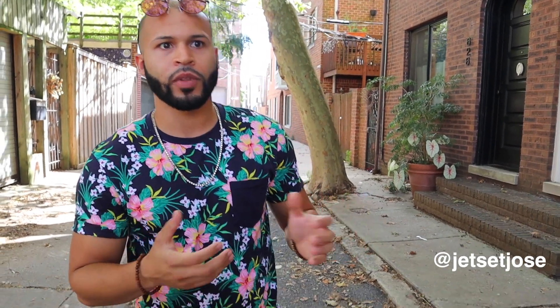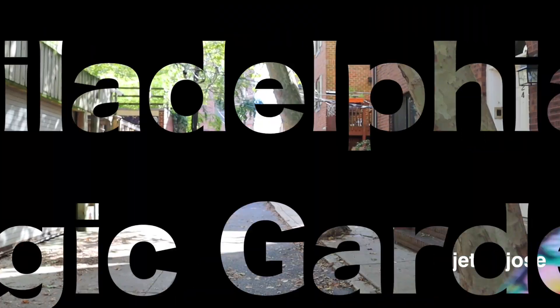Good afternoon jet setters, we're here in South Philadelphia and we're about to check out the Magic Gardens. This place started off as the vision of one guy, Isaiah Zenger, and he basically started collecting a whole bunch of mosaics and different sculptures from different parts of the world and made a whole art installation here. If you want to check it out, come here to South Philadelphia.